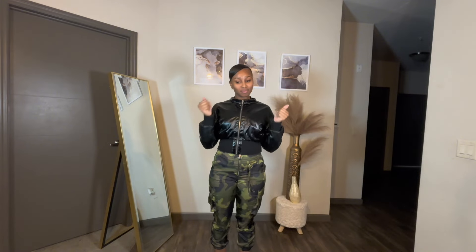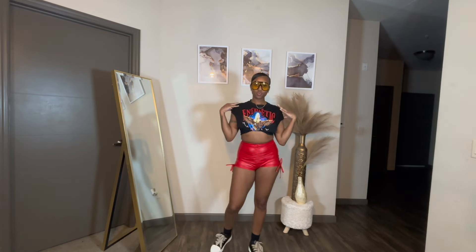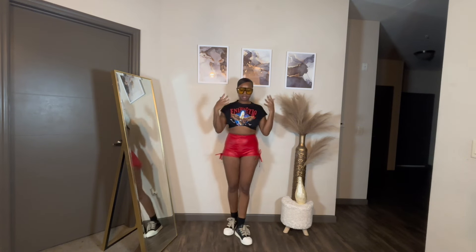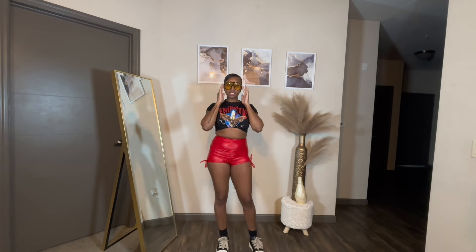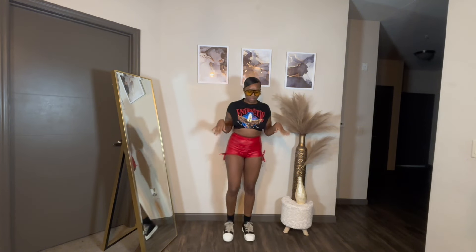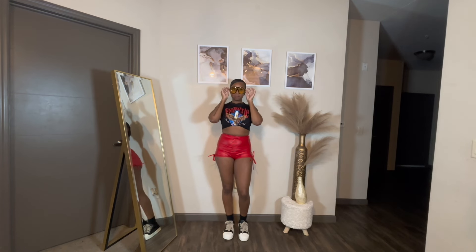We're gonna start with outfit number one. I hope you guys are feeling it — I really love the vibes. I love the shades. The yellow is actually making the rest of the outfit pop. I wanted to buy a red shade but they sold out, so I went with yellow, and I actually think yellow is better because it makes everything pop. It's giving that primary color vibe. Head to toe, I love how big they look — very comfortable and not too big for my face.